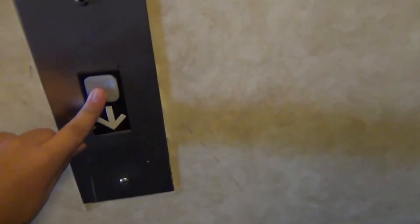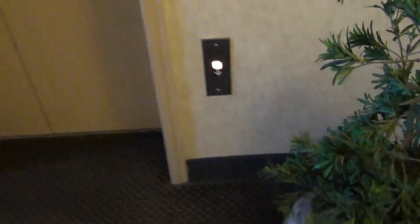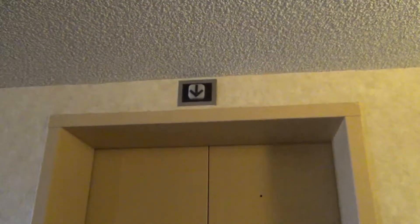We're here at the service elevators at Hotel Encanto. We're going to try and get this with no one in it. Here is the service elevator.